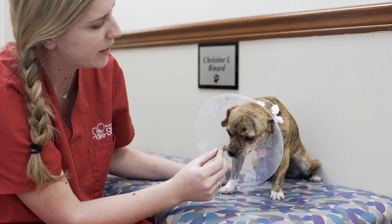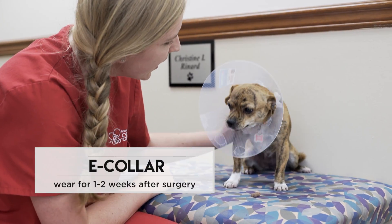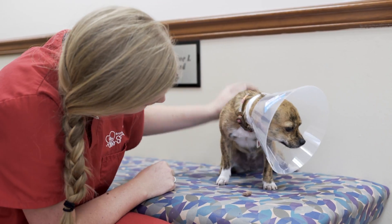You'll also be sent home with an e-collar. This is to prevent chewing and licking at the incision. It should be worn for the first one to two weeks after surgery, particularly when your animal is not being supervised.